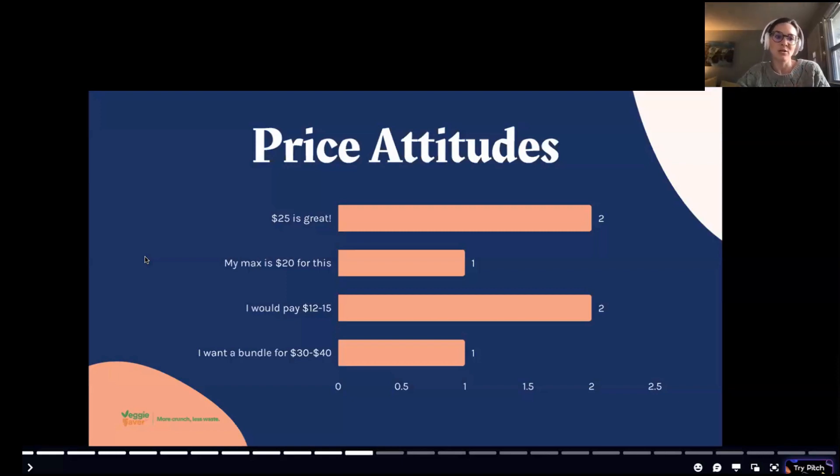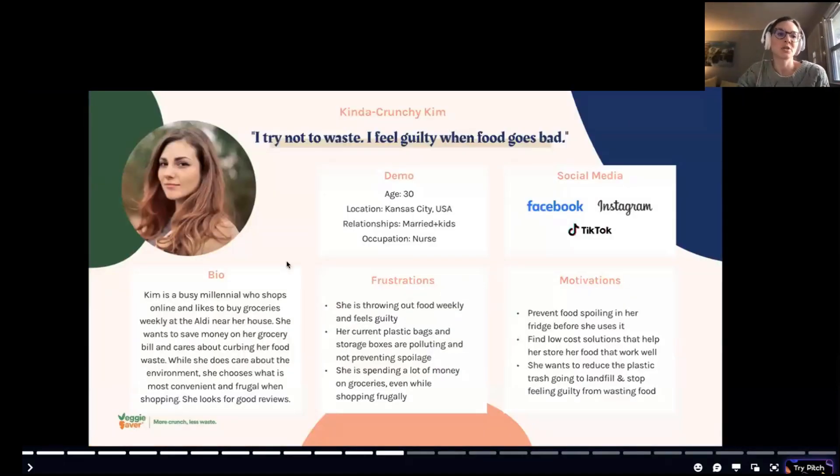Through these participant interviews, I came to see that Veggie Saver has a really big opportunity to build trust with U.S. consumers — to help consumers see how this product could fit into their lives and become a household brand. Toothpaste, for example, is a product everybody buys now, but no one needed it until consumers believed they needed it and trusted it would solve their dental problems. Veggie Saver has that same potential to become a must-have kitchen product.